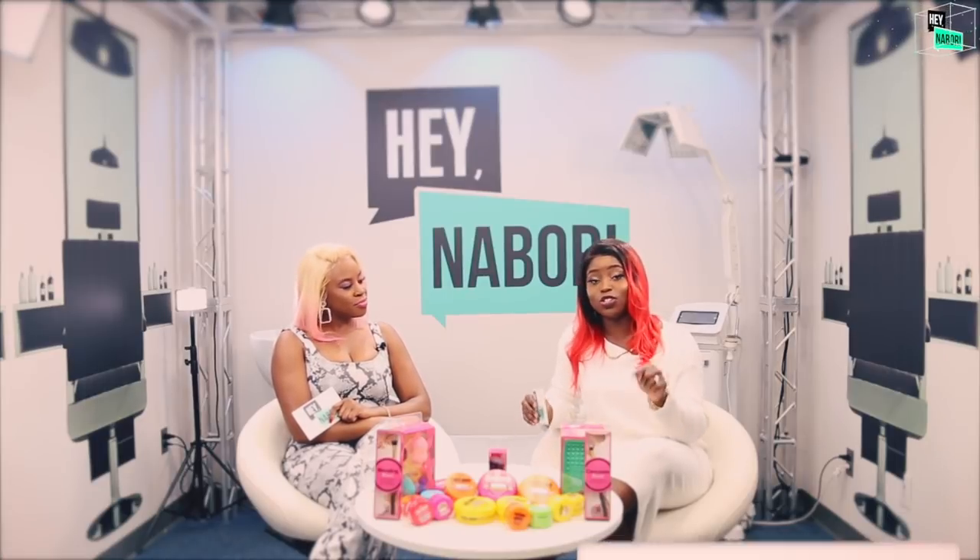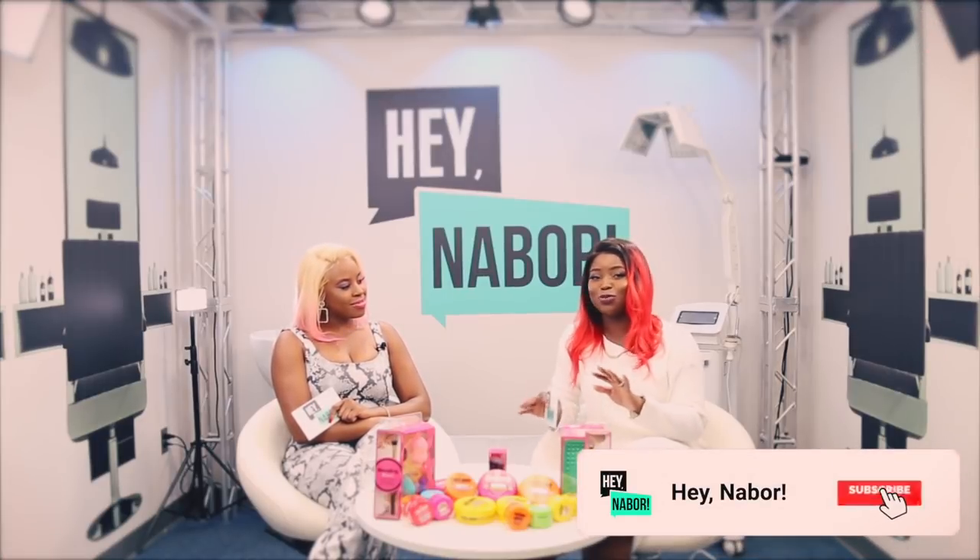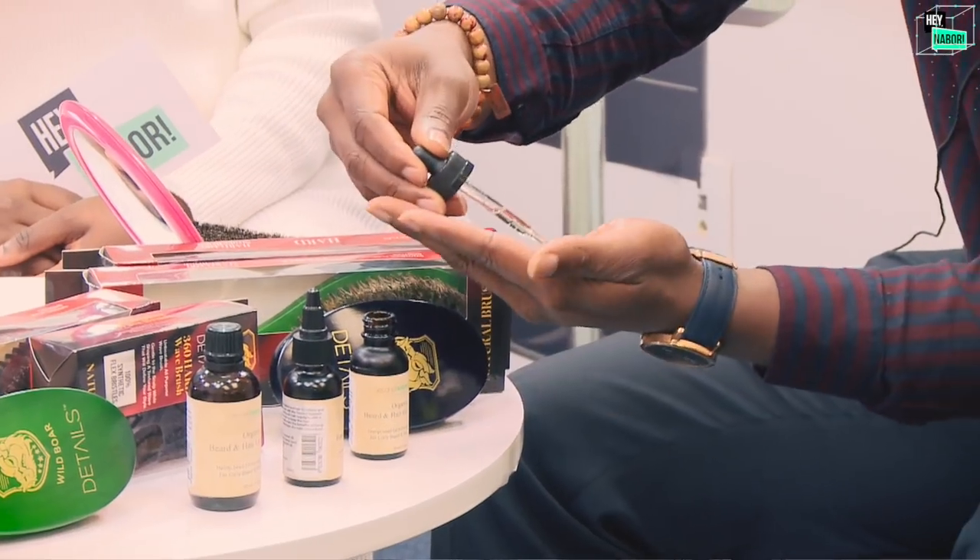If you haven't already, make sure you subscribe and hit the notification bell — it's important so you don't miss all of our fun episodes, especially since we've got all the exclusive products: hair products, makeup, extensions. We've got guests coming, some of your favorite YouTubers and vloggers. So if you don't want to miss it, you know what to do.